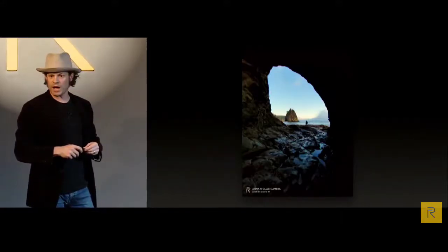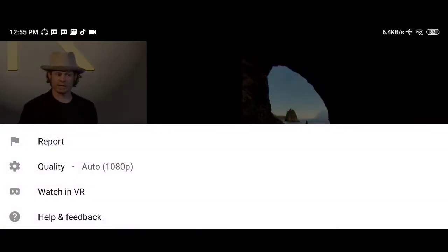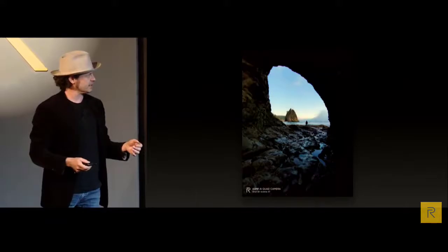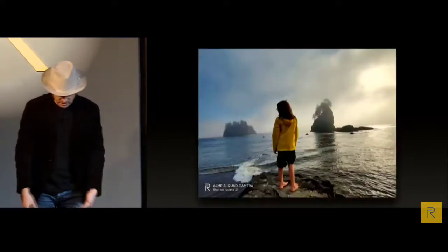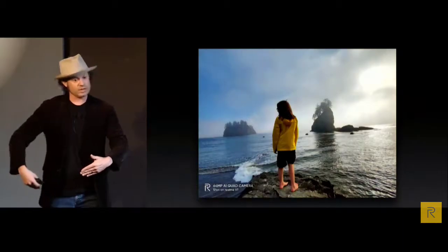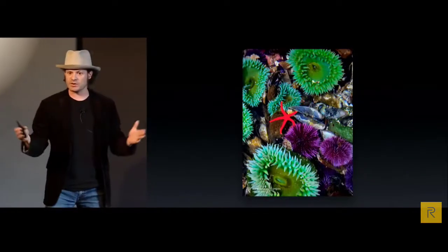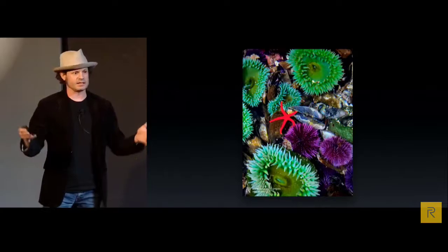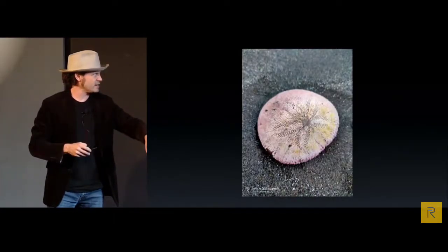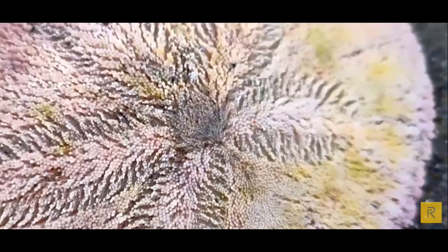I was also really impressed with the super-wide. The camera I'd always carried before didn't have a super-wide mode, so I was limited. The super-wide allowed me to really stretch space and make photographs of an archway on the Pacific Ocean. Sometimes I couldn't step back — my son and I were on a little rock — and the wide-angle let me get everything in the frame. When photographing incredible detailed sea life, the 64 megapixel did some pretty incredible things.